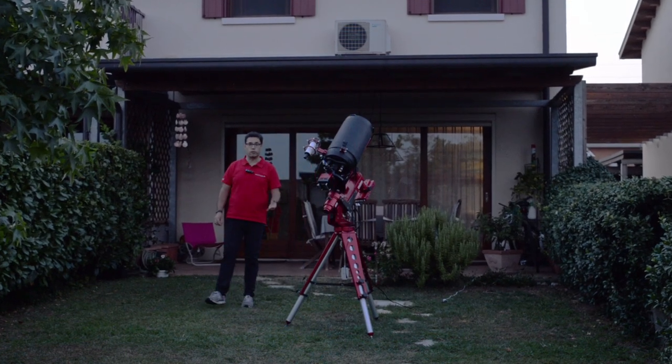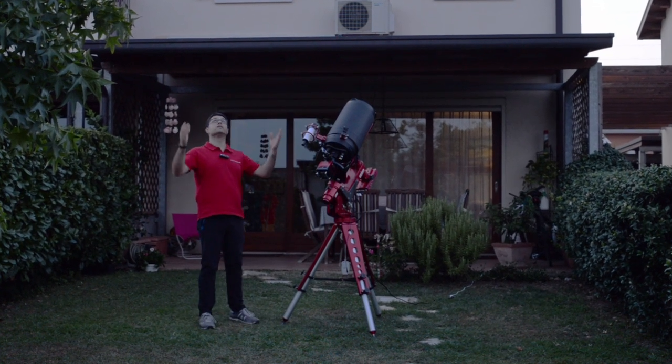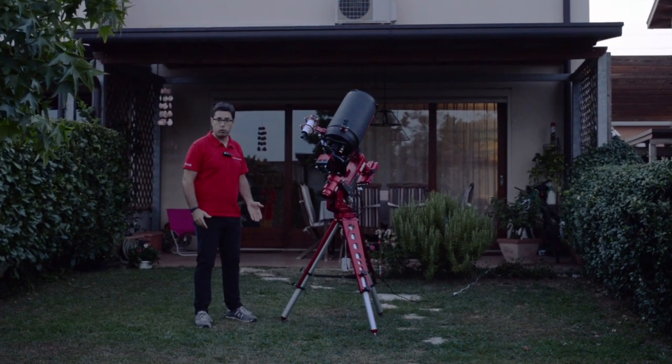Is it possible to make astrophotography from the backyard of your house, even in case of big light pollution? Of course.